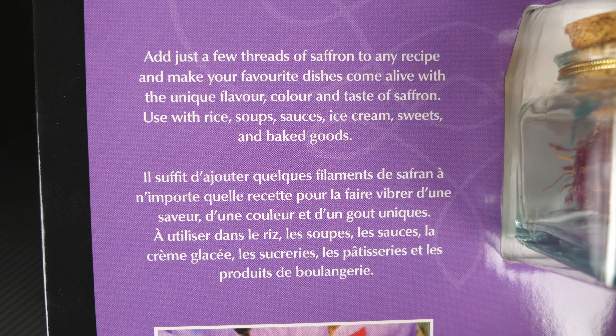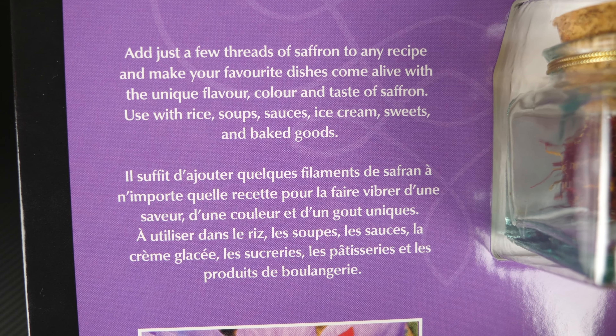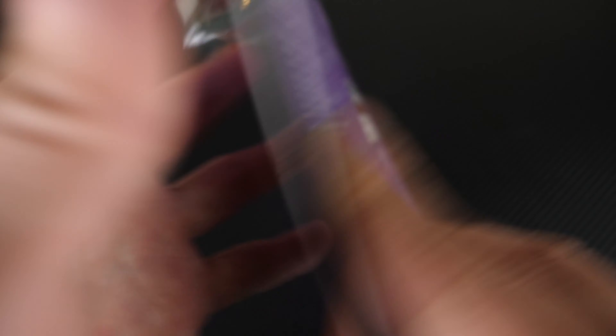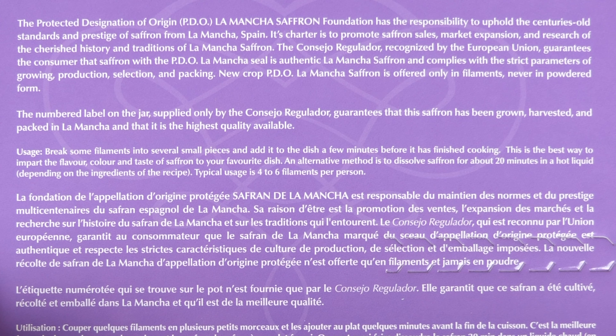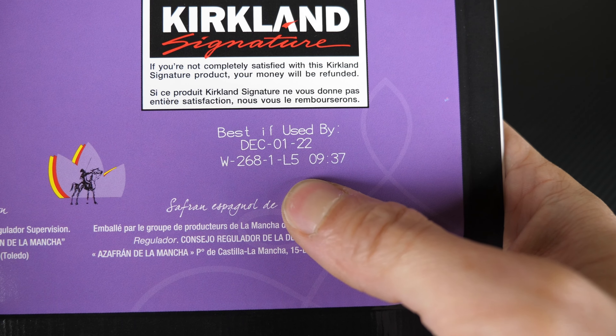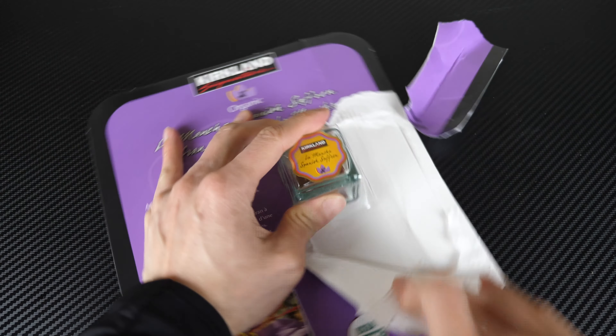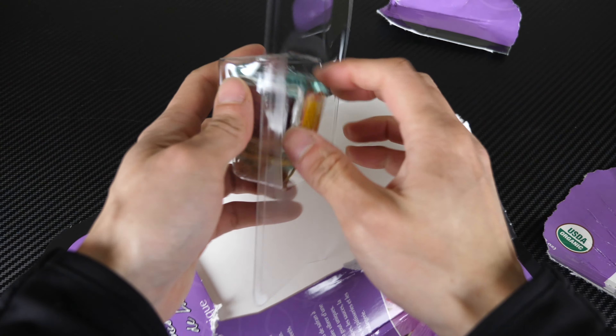Use with rice, soups, sauces, ice cream, sweets, and baked goods. Soups — no, I'm not gonna attempt that. Organic? You can pause this and zoom in if you want to read any of this. The shelf life looks to be about two years or so. Okay, that's how they want you to open it. Hello — okay, here we go.